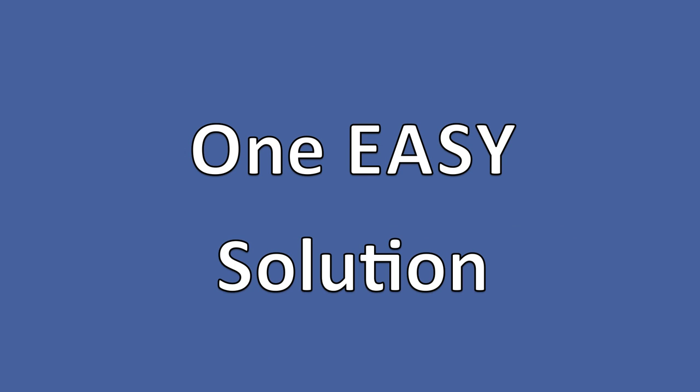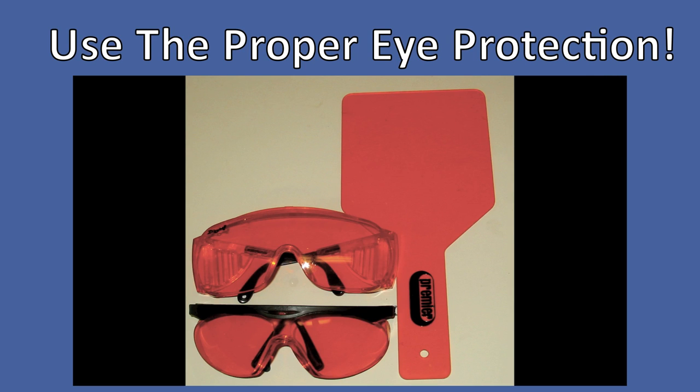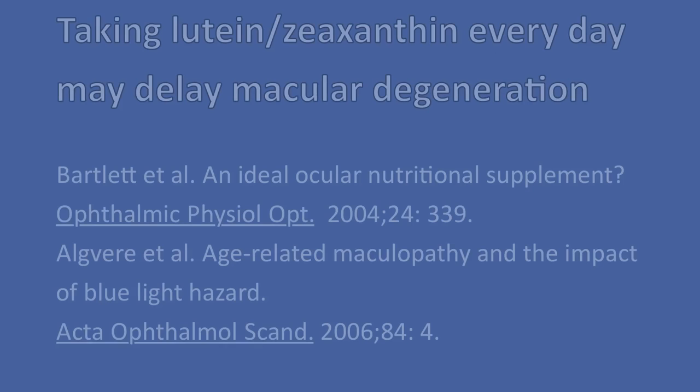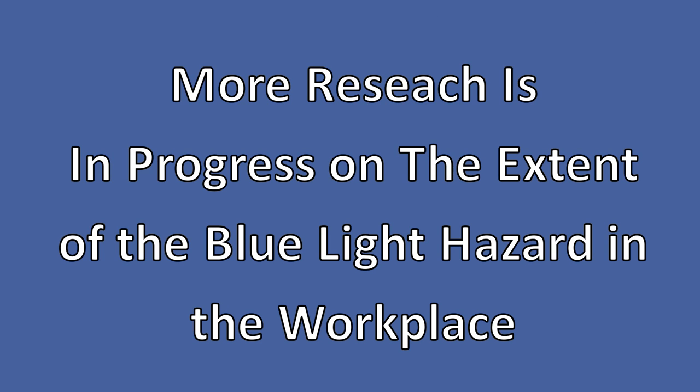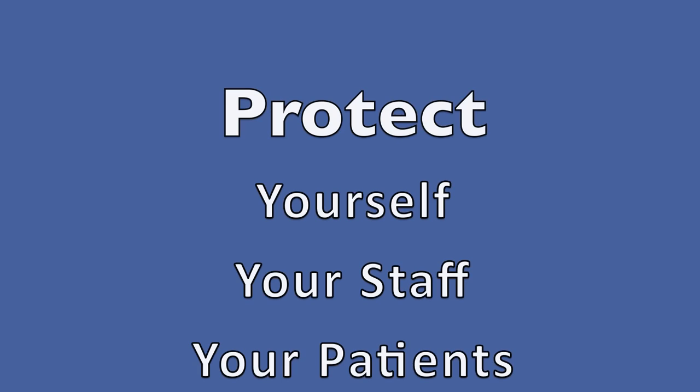There is one very easy solution: all you have to do is use the proper and appropriate eye protection. Taking oral supplements may help to delay or prevent macular degeneration from occurring, but until more research is done in this area and we know much more about the extent of the blue light hazard, the best thing to do is to protect yourself, your staff, and your patients from the blue light.